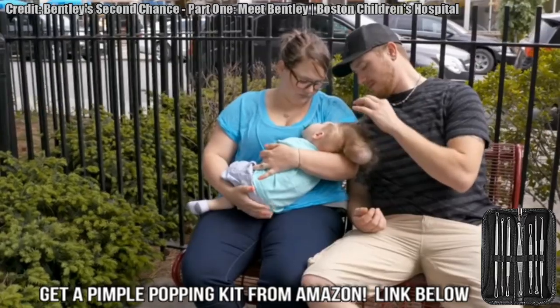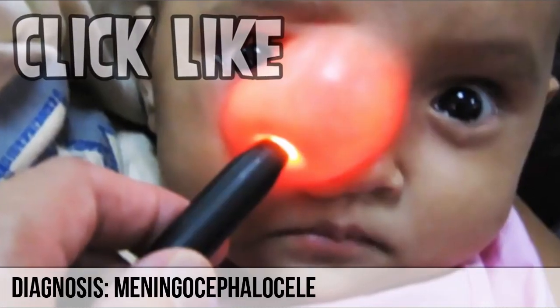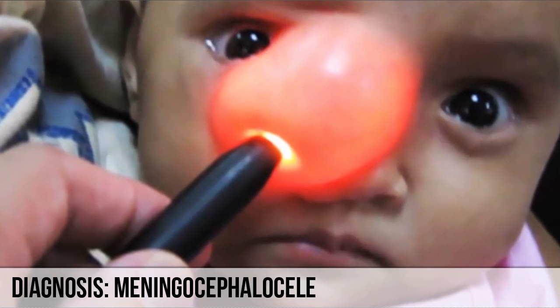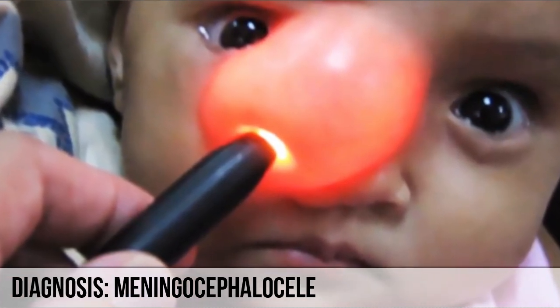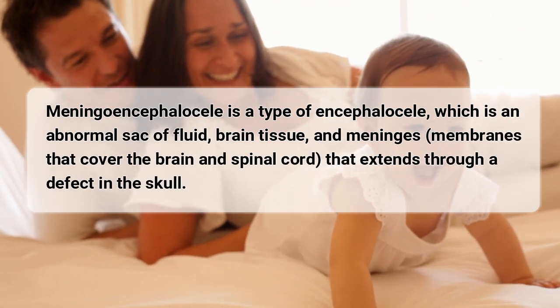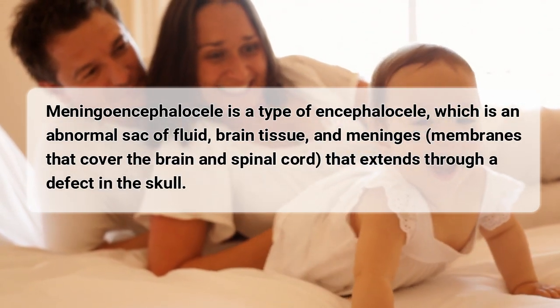Our original patient has a meningoencephalocele. It's an abnormal sac of fluid, brain tissue, and membranes that cover the brain and spinal cord. The sac extends through a defect in the skull.